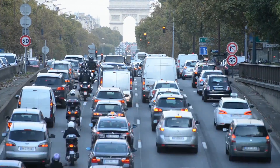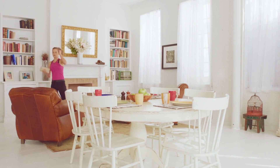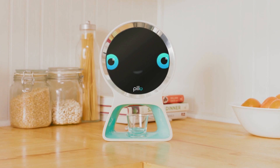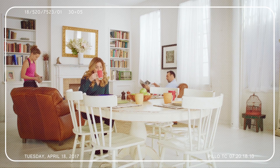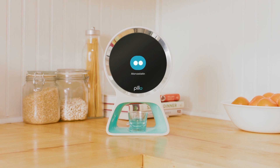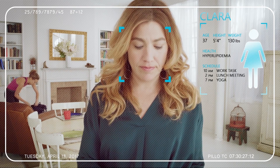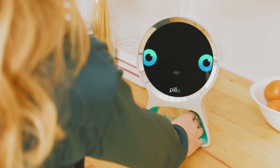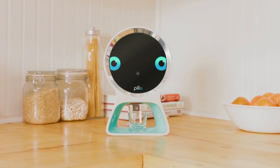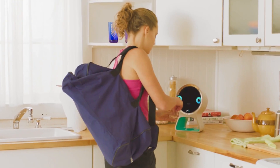In today's hectic world, it's getting increasingly difficult to remember what truly matters — the health of you and your loved ones. But now someone can help. With his artificial intelligence, Pillow recognizes each and every member of your family and starts caring for them. Pillow is 100% secure and his skills and functionalities will grow the more you use him, the more he gets to know you.